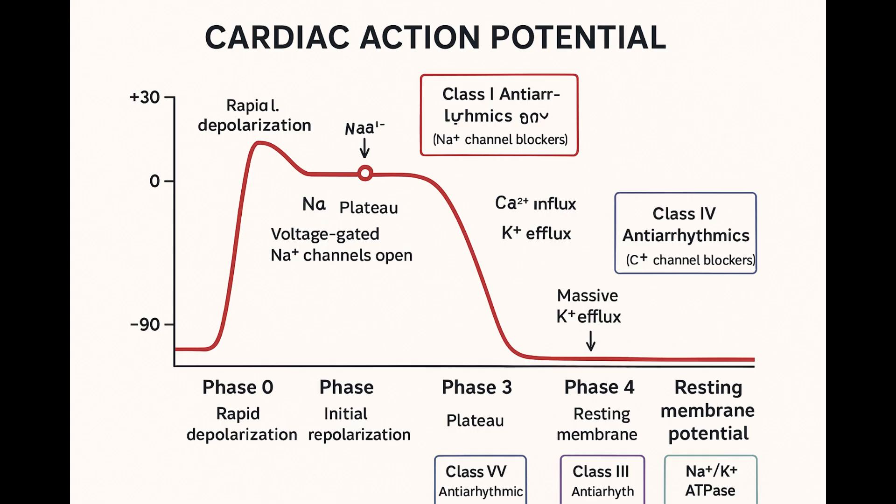This whole deep dive really paints a picture of the heart as a master manager of extremes: constant automaticity fighting for guaranteed relaxation, and an essential slow crawl followed by lightning-fast distribution. The rhythm comes from the funny current's automaticity, the perfect timing comes from the crucial AV nodal delay, and the efficient pump relies on the synchronized contraction delivered by the super-fast Purkinje system.